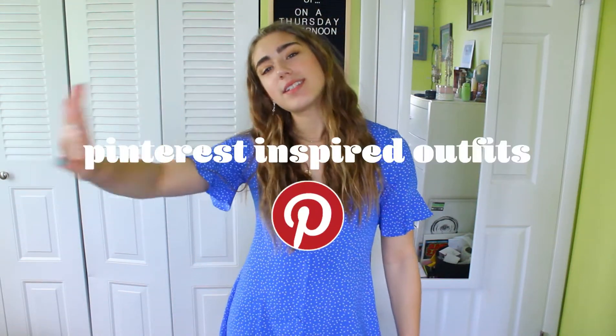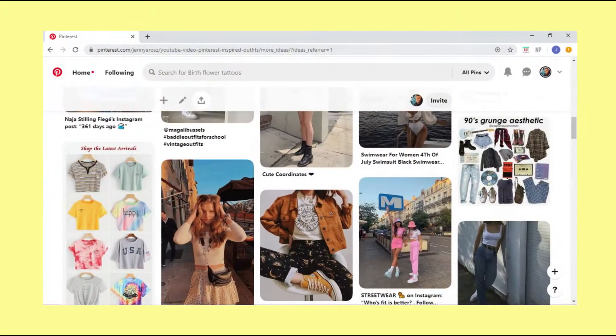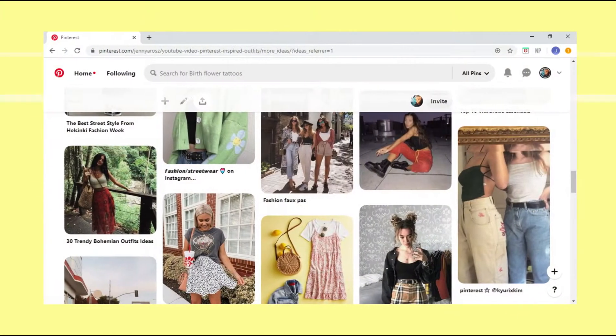Hey y'all! So today we are going to be doing Pinterest-inspired outfits. There are different kinds of outfits on Pinterest that are super aesthetic, and I thought it would be a good idea if I tried to recreate some of them. This is actually not as hard as I thought it was going to be. I thought I wouldn't have as many similar clothes, and I think I might actually wear some of these outfits out of my house.